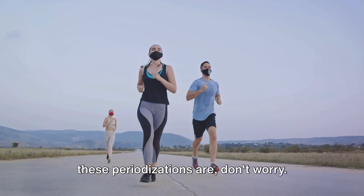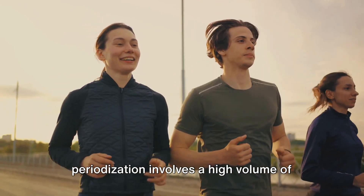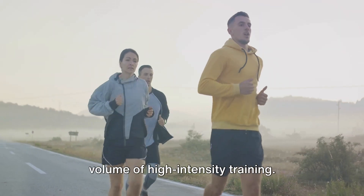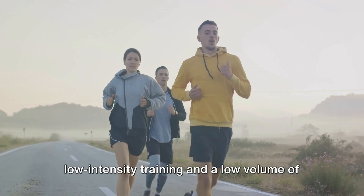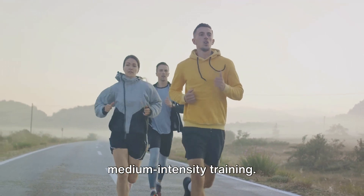In simple terms, a pyramidal periodization involves a high volume of low-intensity training, a moderate volume of medium-intensity training, and a low volume of high-intensity training. A polarized periodization, on the other hand, involves a high volume of low-intensity training and a low volume of high-intensity training, with very little medium-intensity training.